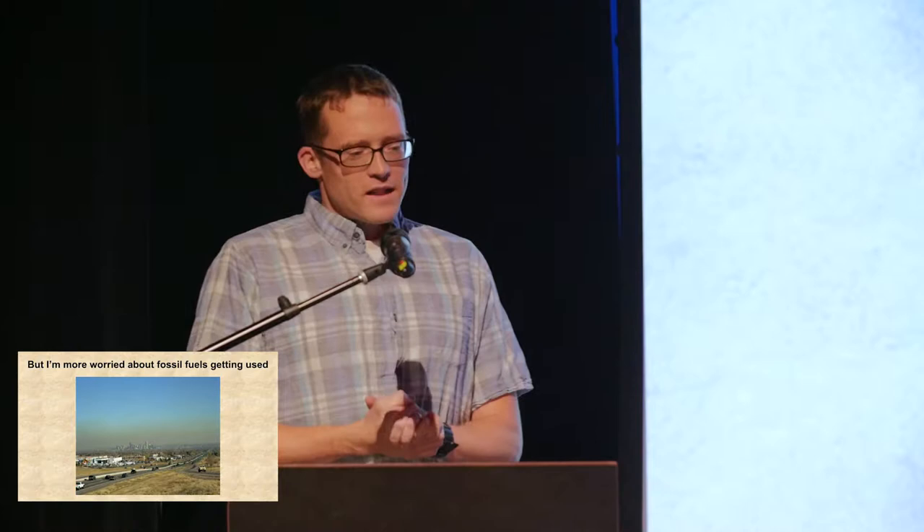I actually had an interesting opportunity about two years ago to bridge this gap. I got to go over to Kuwait, where I like to say the tourist slogan is: come for the sandstorms, but stay for the soul-crushing heat.